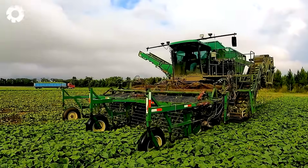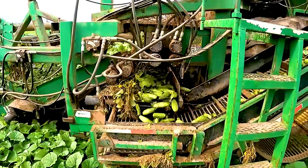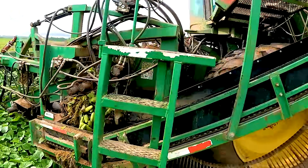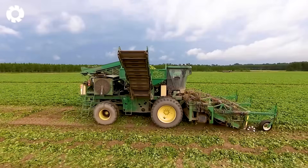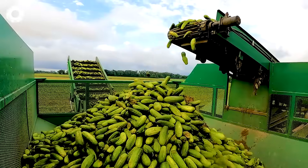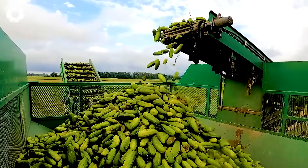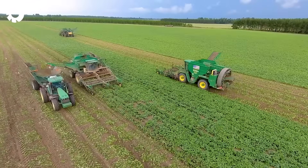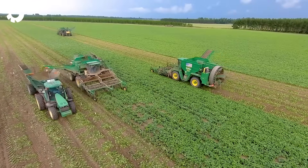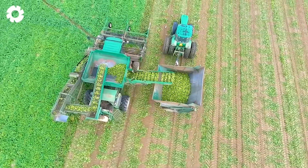Every year, the U.S. produces about 60 million tons of cucumbers, accounting for more than 50 percent of the total global production. During harvest season, farmers no longer have to cut each cucumber by hand as before, but have switched to using machines to save time and effort.